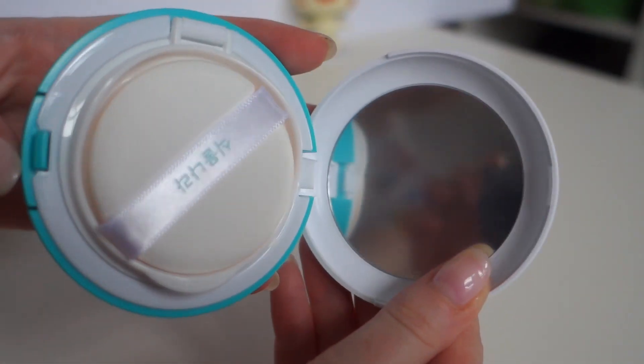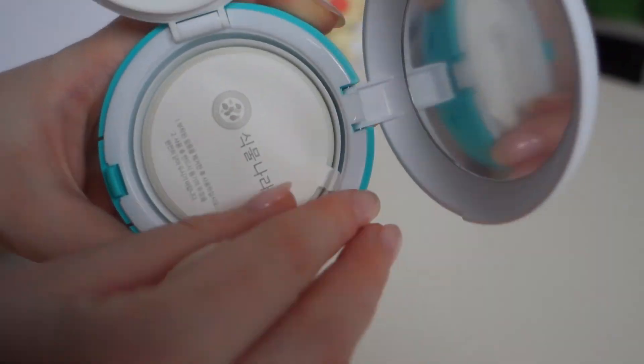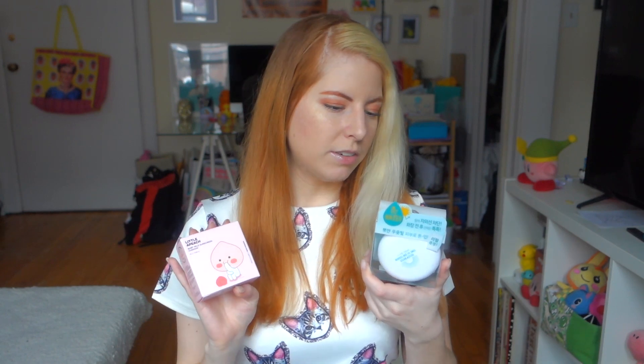Also on the sunscreen train are these sunscreen cushions. It's like a foundation cushion compact but for sunscreen, so you can reapply your sunscreen during the day. If you're super pale and burn easily like me, these are awesome. This one I got from The Face Shop because it is so cute - it's got Cacao Friends characters on it. It says it's a baby mild sunscreen. The other one I think was from Olive Young.